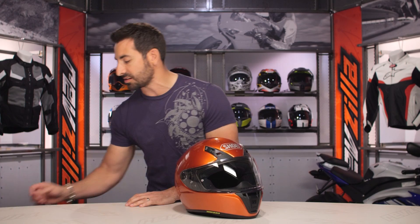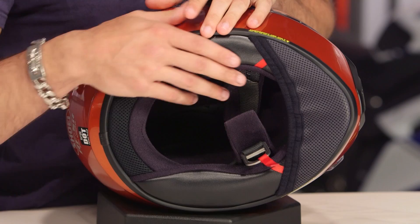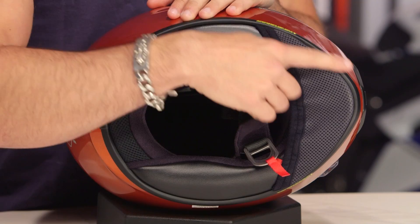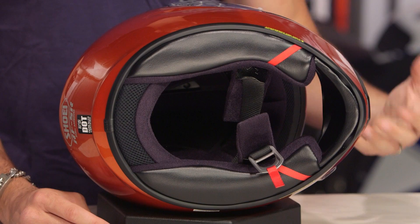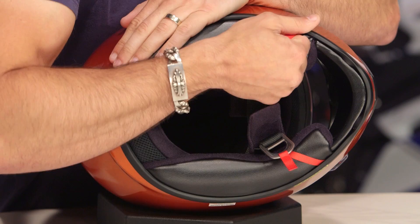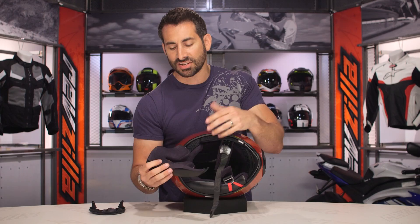Let me grab the helmet and start to pull it apart. One thing I love is the emergency cheek pad removal system — if you're out cold and EMTs need to help, they can pull the cheek pads out without moving your neck. You also have a quite large chin skirt to block air coming up from the bottom, especially in colder weather. Pulling everything apart, it basically mimics the RF-1200 — cool max lining that is antimicrobial and wicking. The cheek pad is contoured at 3.5 millimeters, and you can go up or down to fine tune.